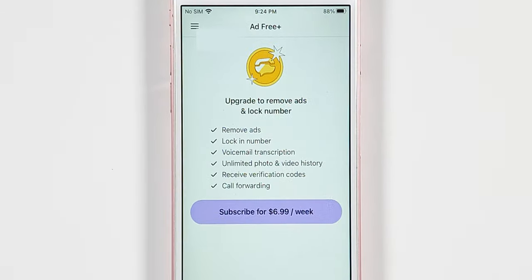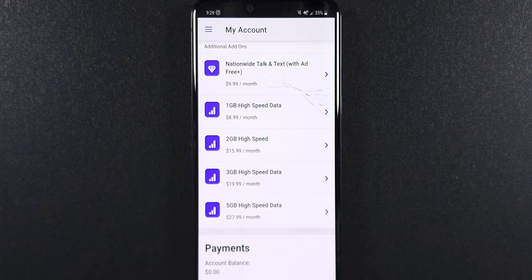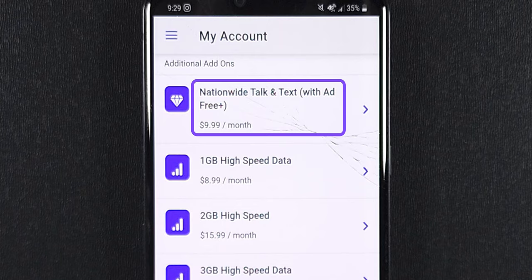And this is crazy — AdFreePlus is currently listed as $6.99 a week. Not per month, a week. That's $28 a month with no data. So don't click that insanity. Strangely, if you were tempted to get AdFreePlus, you could pay $9.99 a month right here, it looks like.